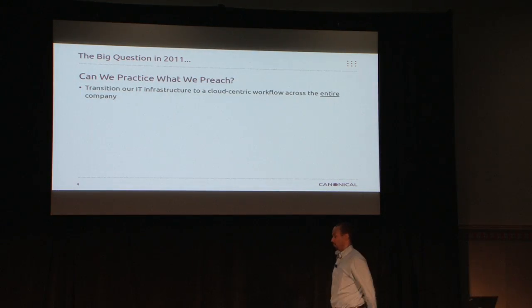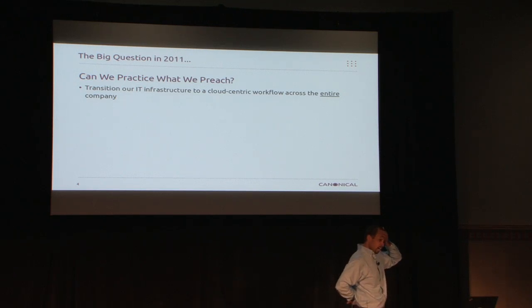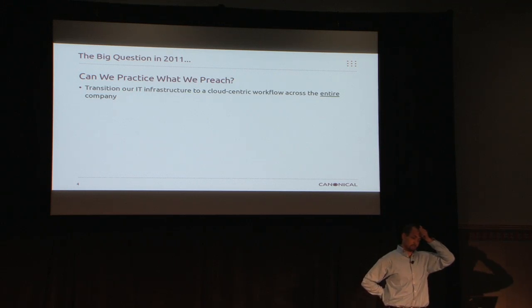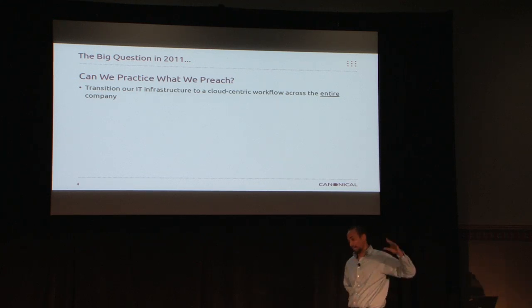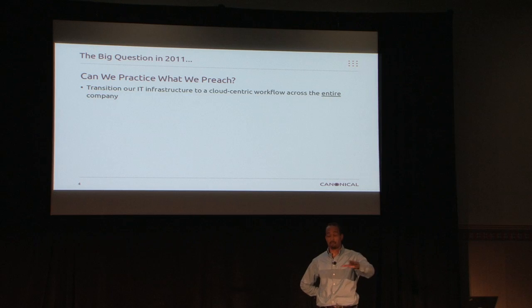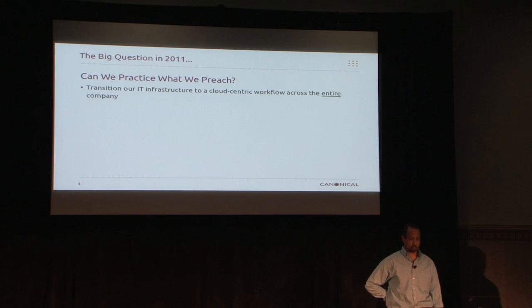Around 2011 — maybe 2010, it kind of blurred together — it was really put forward: can we practice what we preach? Can we transition our traditional IT infrastructure to a really cloud-centric workflow across the entire business, running finance systems where we can, and so forth? I'm going to tell you right now, it's not all there yet. But we've made a lot of good progress.